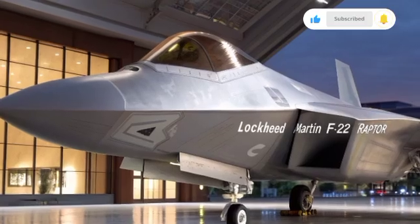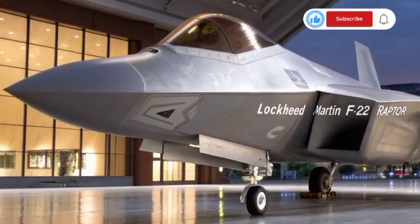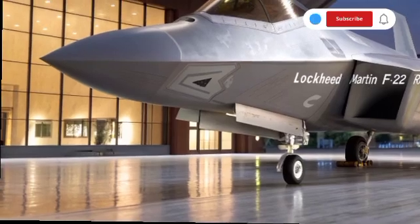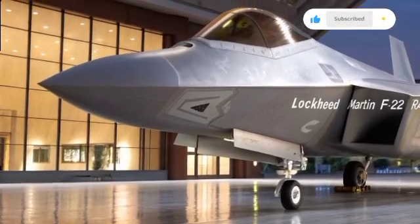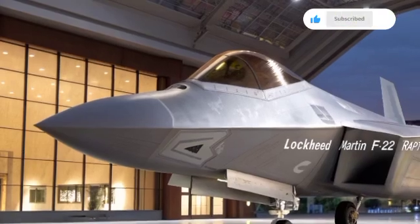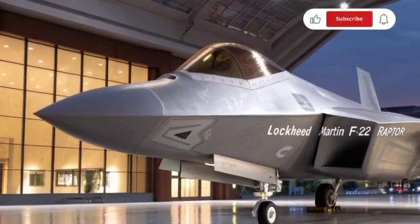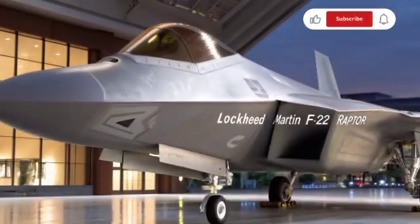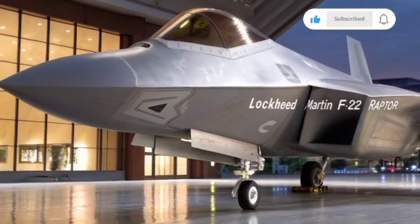The Raptor has also influenced global aircraft design. Nations across the world study its capabilities to inspire their own projects, but replicating the exact combination of stealth, speed, and maneuverability has proven nearly impossible. The Raptor's legacy extends beyond its operational use, serving as a blueprint for the future of fighter aircraft.